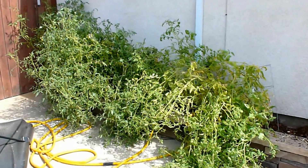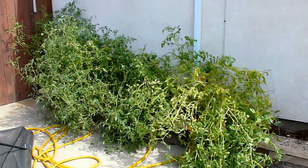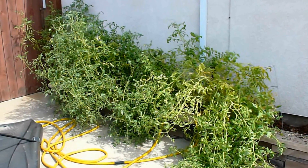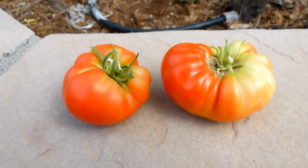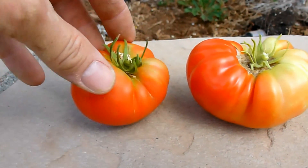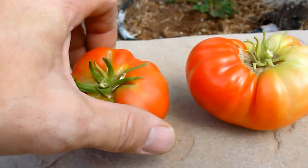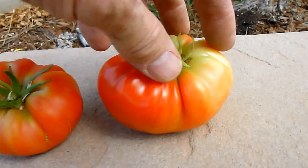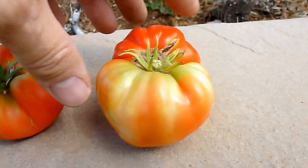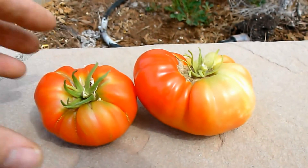I just picked a couple of tomatoes, so let's take a look at those. Here are the last couple of tomatoes we picked off the vine — they're fairly red and I know they're going to be nice and juicy inside, but I think because we planted these things a little too late in the season, we didn't get our full yield.